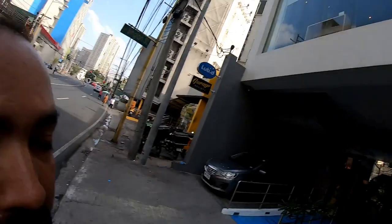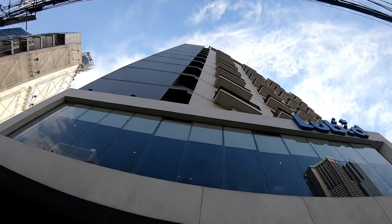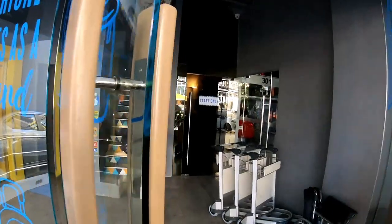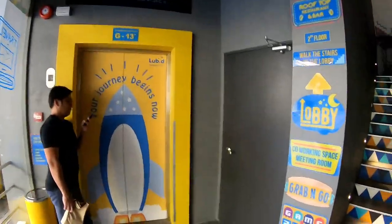Alright guys, hostel tour! This is the 13th Manzil building — this is actually a hostel. Would you believe it? A 13-storied building as a hostel. This is the Labdi hostel, a very popular chain of hostels.